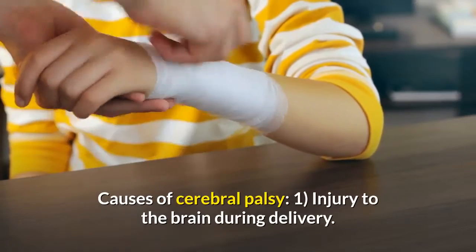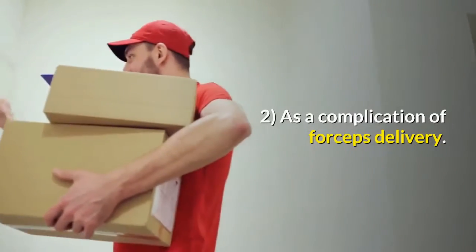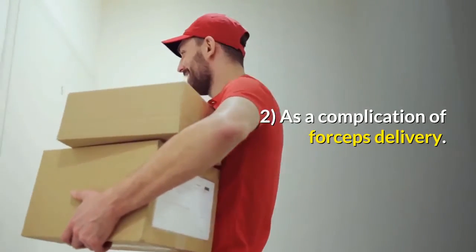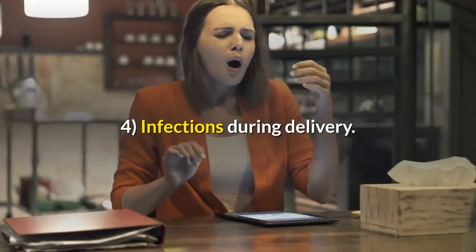Causes of cerebral palsy include: injury to the brain during delivery, complications of forceps delivery, lack of oxygen supply to the baby during delivery, and infections during delivery.